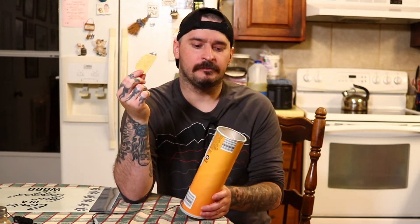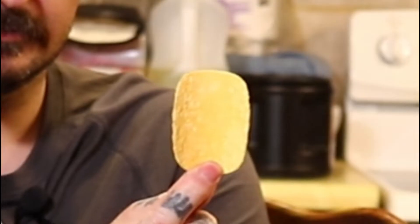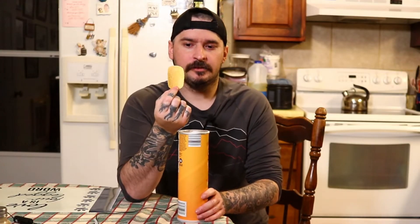So it smells cheesy, and it's just like cheddar cheese — what would you expect? The chip — try to zoom in here — that's the chip. It looks okay and does taste okay.